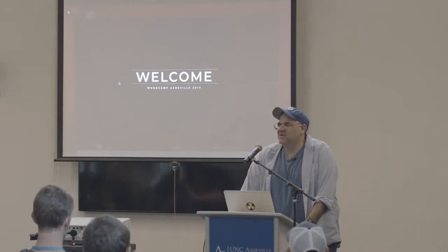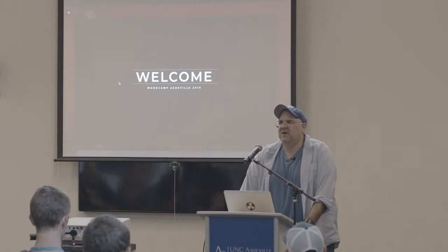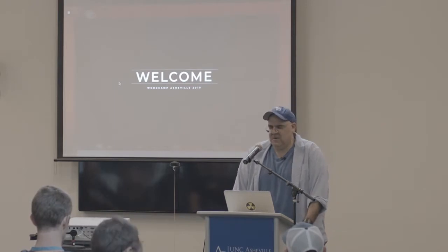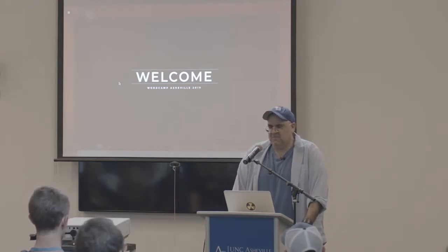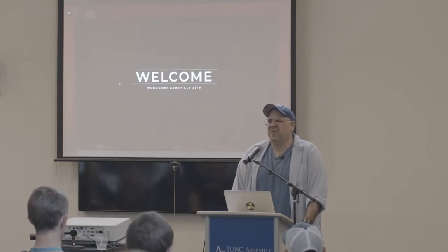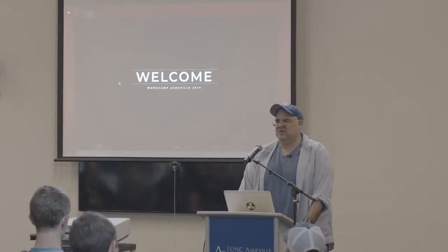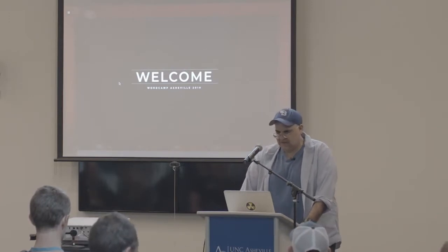We're at a Star Trek themed WordPress conference and my first name is Scott, and not one person has come up to me and said 'beam me up, Scotty.' What I like to do when people do that is play dumb — I go 'what are you talking about?' and they say 'Star Trek,' and I say 'what do you mean, with the light swords?' And they go 'no, that's Star Wars.' I can't do it for long without cracking a smile, but I like doing that.